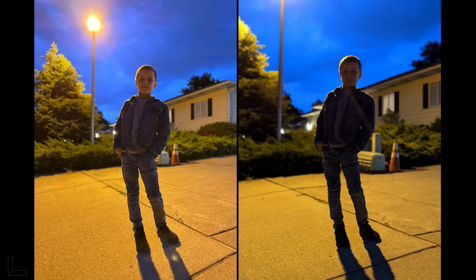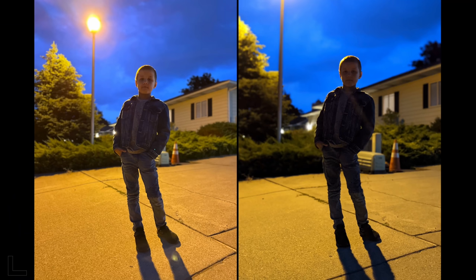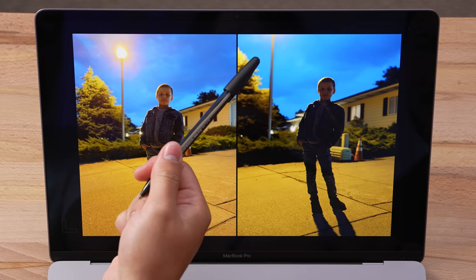One shot went very dark — a complete fail. Everything is crushed, and on top of that there's flaring from the light going across the image. Double bad.